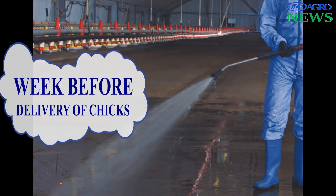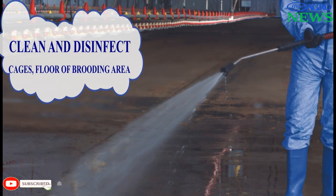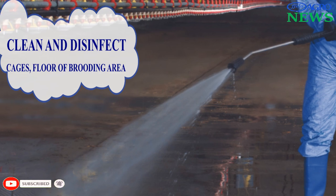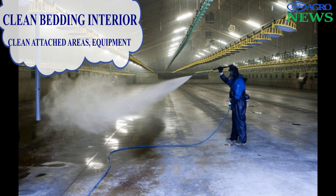Section 1: A Week Before Delivery of Chicks. Clean and disinfect cages or the floor of the brooding area. Clean the building interior, attached service areas, and equipment.